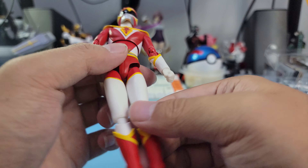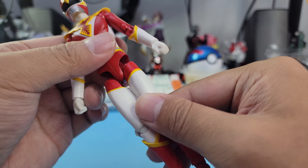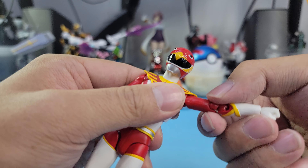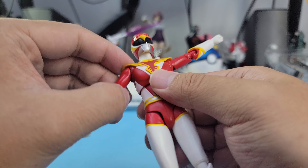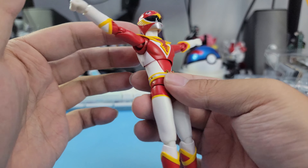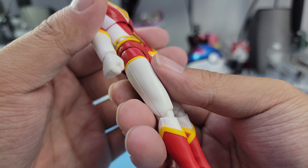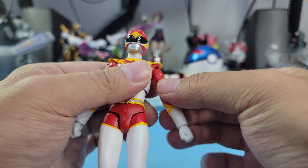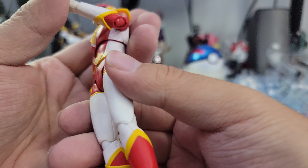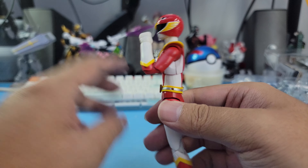Pretty much generic joints — it has the drop-down thighs, which is great — to get some really nice poses. Oh, look at that!